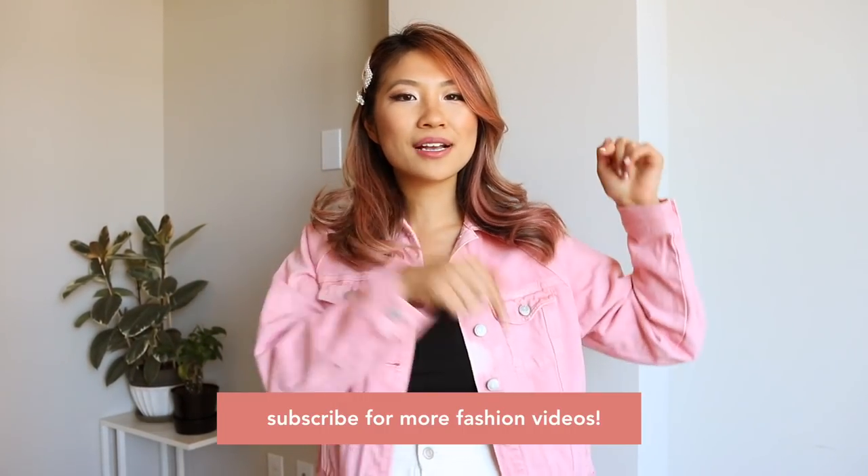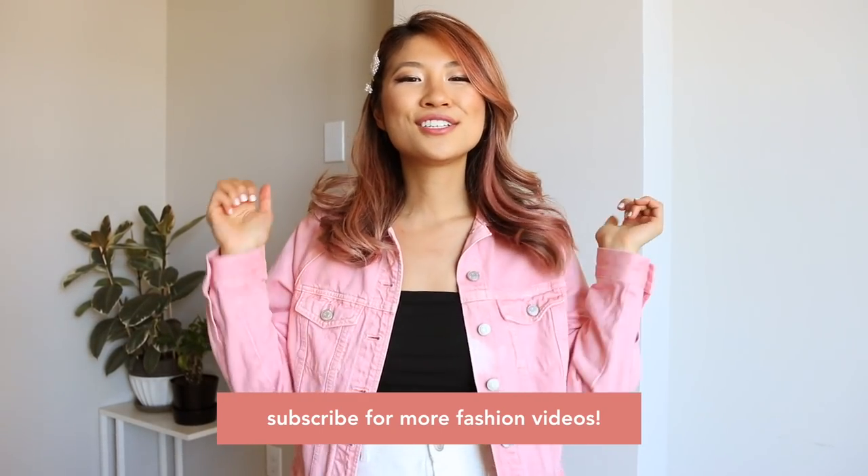If you enjoy this video, be sure to subscribe by clicking on the button here or down below. Don't forget to like this video and click on the notification bell. Without further ado, let's jump into this video.